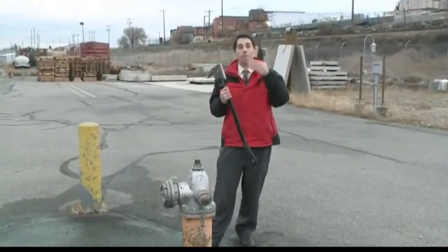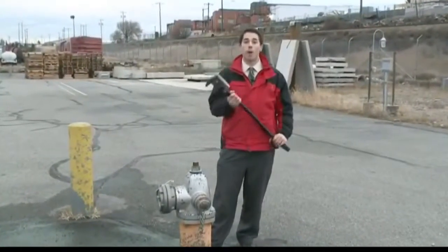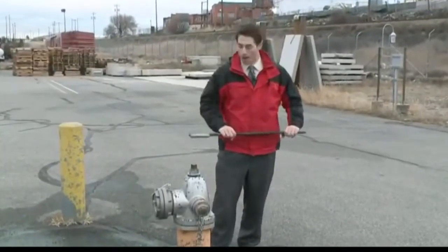A Spokane firefighter has created a brand new piece of equipment that he's hoping catches on with other firefighters. It's a custom-designed firefighter's axe, and he's now launched a Kickstarter campaign to help get the idea off the ground. They call this thing the bad axe, and it's made right here in Spokane, and it has several uses for firefighters.